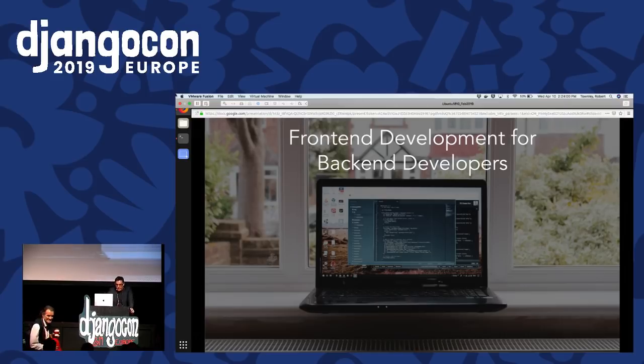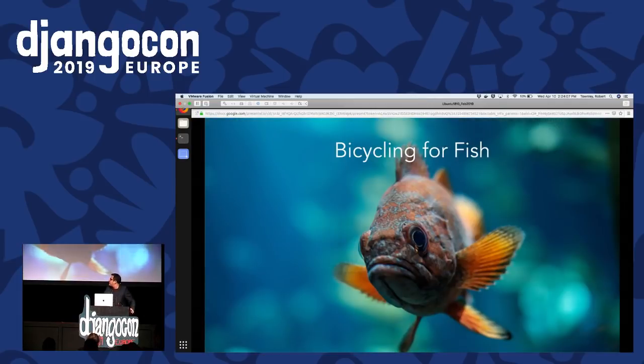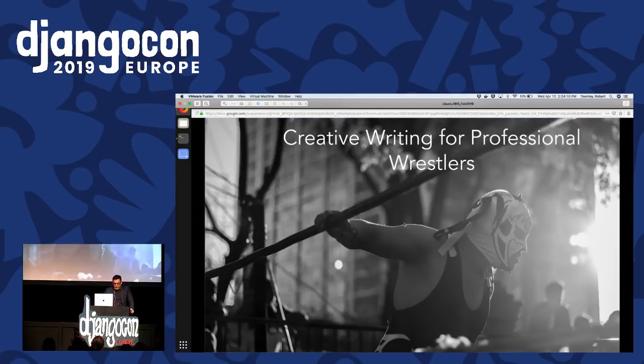This talk is, of course, a follow-up to my other wildly successful presentations, including swimming for birds, bicycling for fish, and creative writing for professional wrestlers. I am very grateful to DjangoCon for giving me the chance to give this presentation, and I am even more grateful to all of you for coming out to hear me speak. I promise I will do my best to fill your brains with something useful.